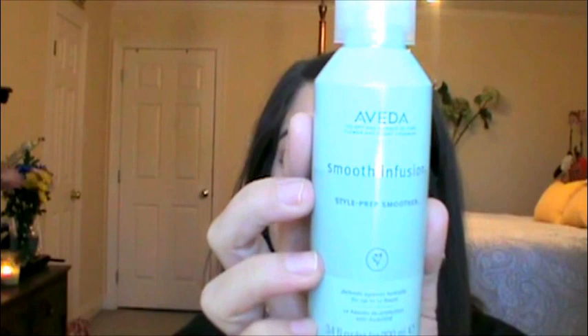I also have the Aveda Smooth Infusion Style Prep Smoother. It defends against humidity for up to 12 hours and I think it really does. You just put a few pumps at the bottom of your hair. My hairdresser recommended this as a heat protectant as well. Whether I let my hair air dry or blow it dry, this stuff keeps it from getting frizzy. This might have been $30 — I'll list it below. It lasts a really long time because you just put it on the ends and just a few pumps will do you. Also, Aveda stuff smells amazing, so that's another reason why I love it.